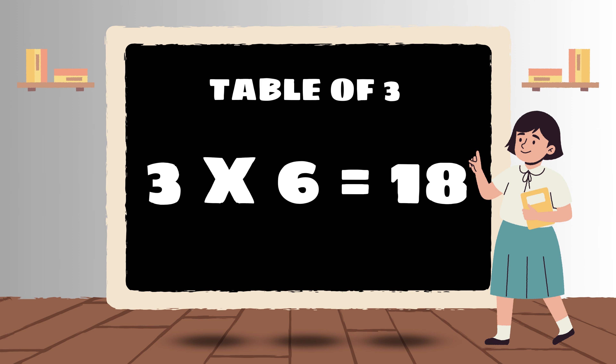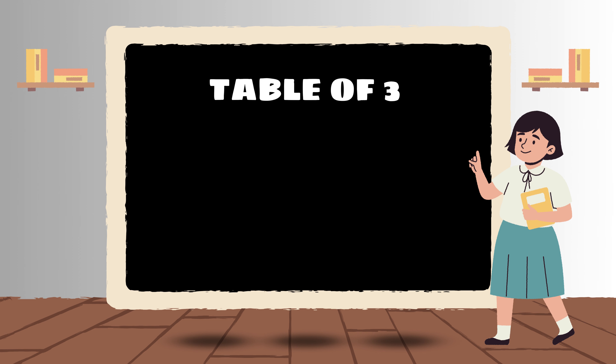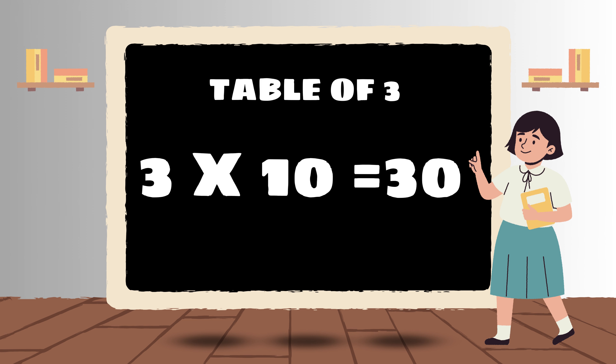Three 6s are 18. Three 7s are 21. Three 8s are 24. Three 9s are 27. Three 10s are 30.